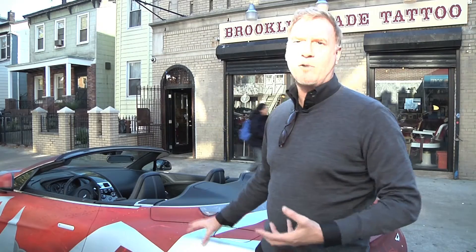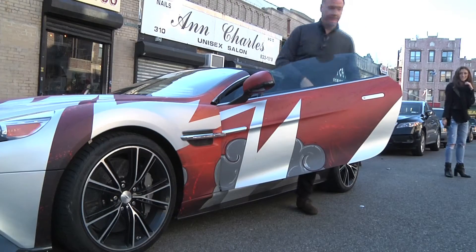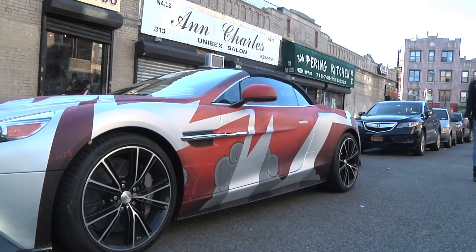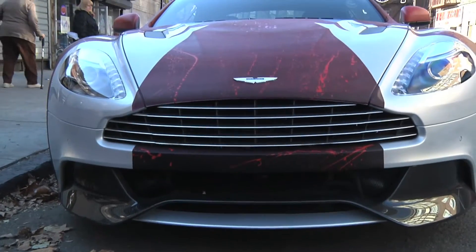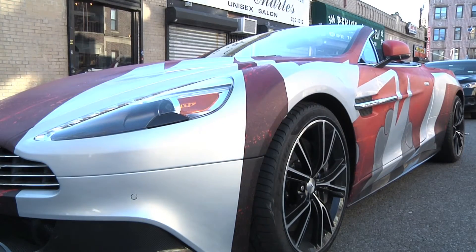We've not decided to wrap the car — we've decided to do this as an art car, as a piece of work, as a piece of modern cultural art, which for me is really important. So you have to respect the craftsmanship and the time and detailing that went into this car. That's why it's a big honor for me to do this on many levels.